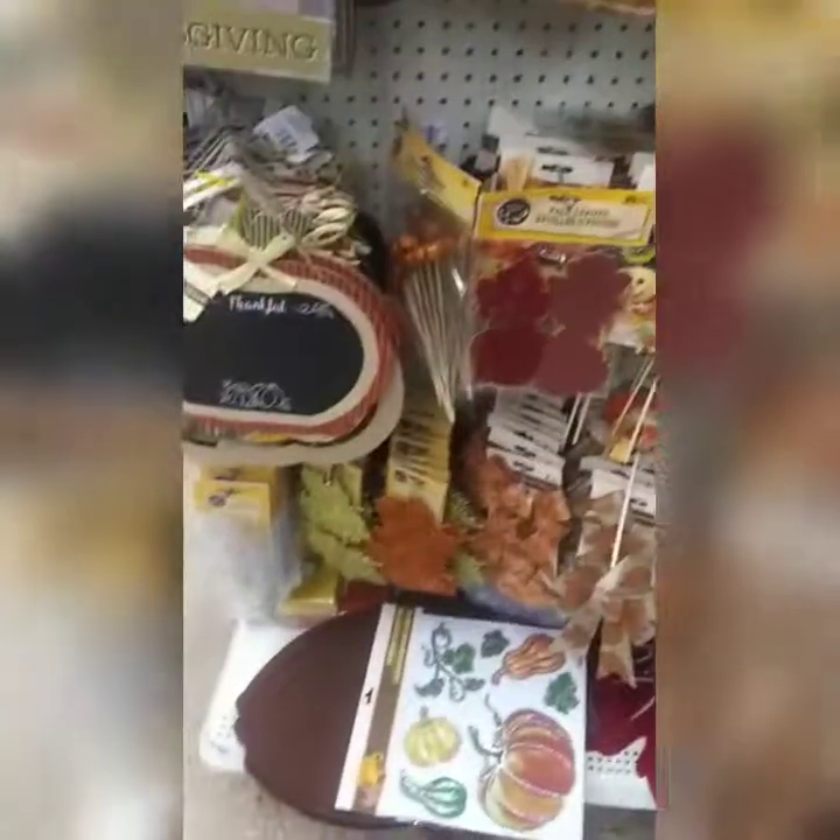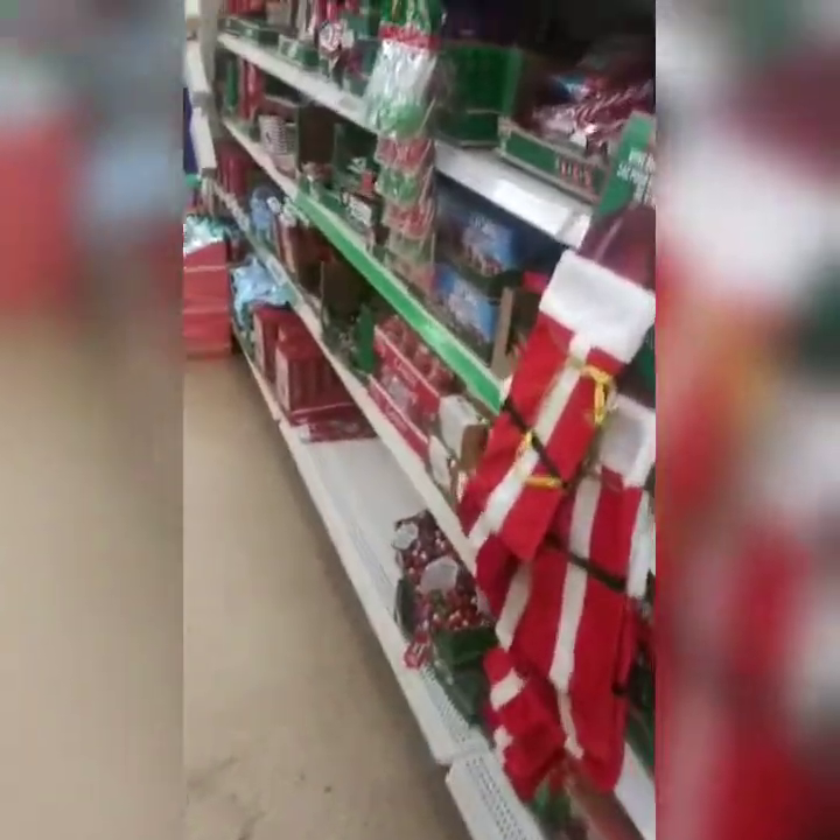I am in the Dollar Tree and it is quiet as a mouse in here. They've got all their Christmas stuff out. This is the Dollar Tree in Woodside, Queens. I went to another one in Sunnyside. They've got all the Christmas stuff out and tons of it, and all the stuff is just a dollar.